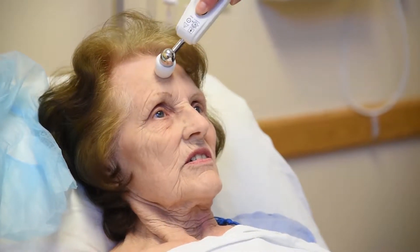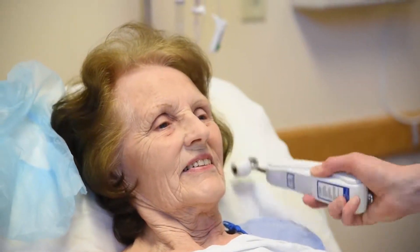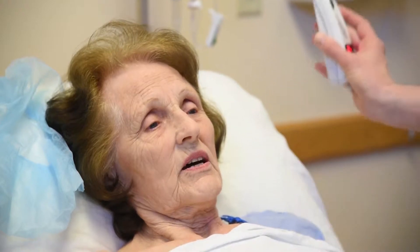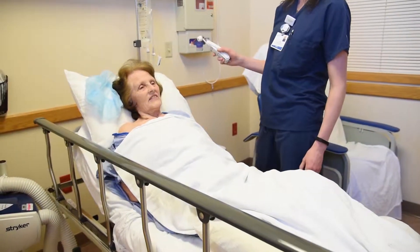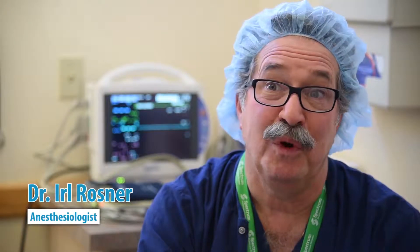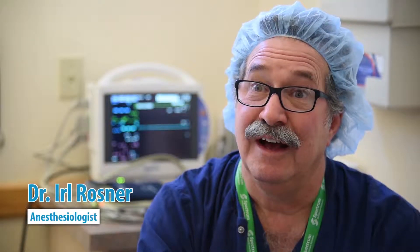Temperature is actually a vital sign for a reason. It's one of the most important things because, as you know, if you get a fever and your temperature goes up by one degree, it's only a one percent difference, but you know how terrible you feel.